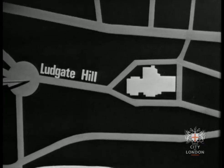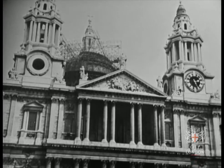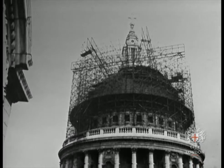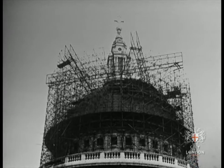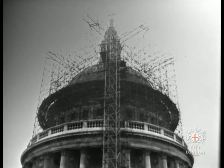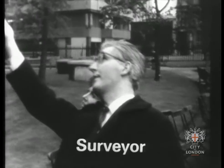I walked up Ludgate Hill towards the west front, which is the main entrance. I thought the workmen had finished cleaning off the black soot and dirt, so I was surprised to see scaffolding up round the dome. They told me the workmen were renewing the lead covering. And I could, in fact, see the shaft of the lift that they used to get up there. I met one of the surveyors who look after St. Paul's.